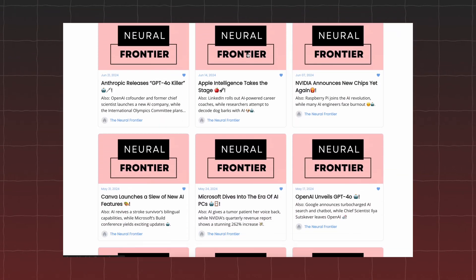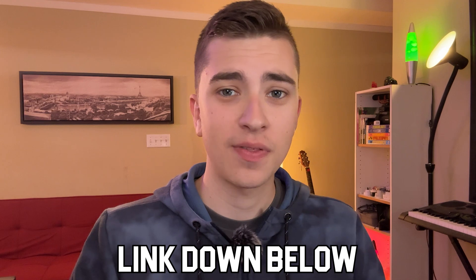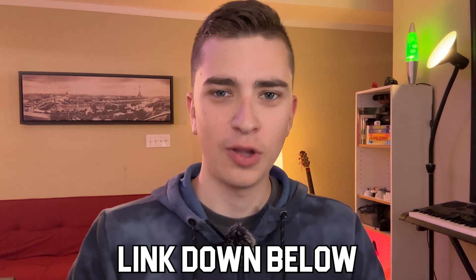Before we get started, I want to give a quick shout out to our AI newsletter, Neuro Frontier. We publish it weekly and it has tons of AI news, topics, tools — everything you need to stay updated in this day and age of AI and to keep your creative toolbox up to date. If you're interested, I'll leave a link to it down in the description below. Now let's get into it, showing you a total showdown between Microsoft Copilot and ChatGPT.